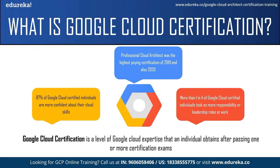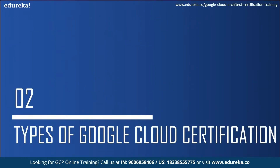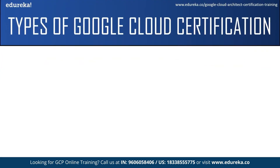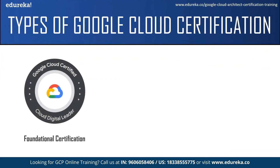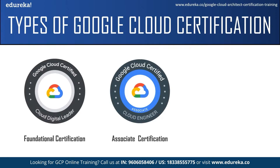A company or organization is more likely to work with an individual who is certified rather than a person who isn't. This is because the certification acts as a proof that you have knowledge about Google Cloud and have worked on it before. Now let us move on to our next topic and see the types of certification.